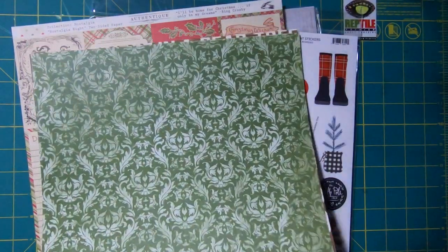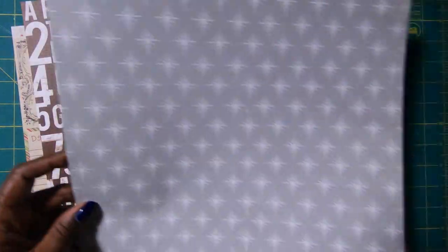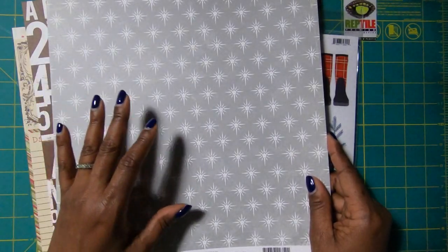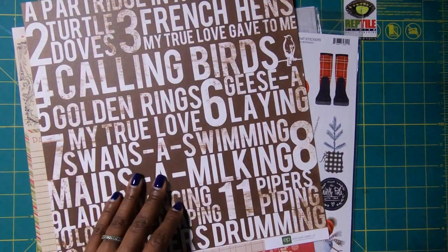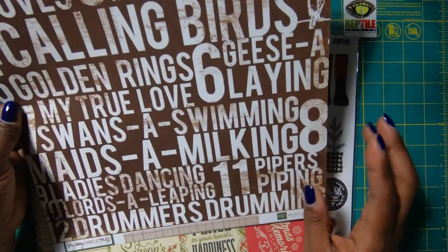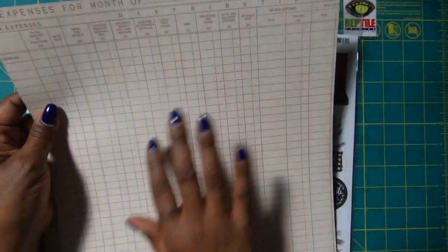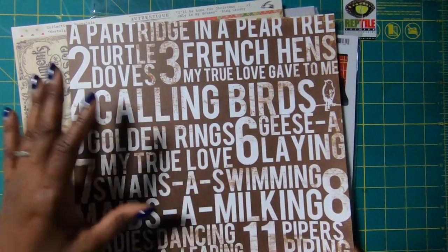Then I picked up some green paper here, but I mainly got it because I loved the stars on the other side in silver. But even this side is absolutely gorgeous. Then I love the 12 Days of Christmas paper by Echo Park — just thought it was fun, and it's one of those papers I'm really going to enjoy working with. Plus I like the ledger side of this, and I also like just that it's chocolate with cream on it.